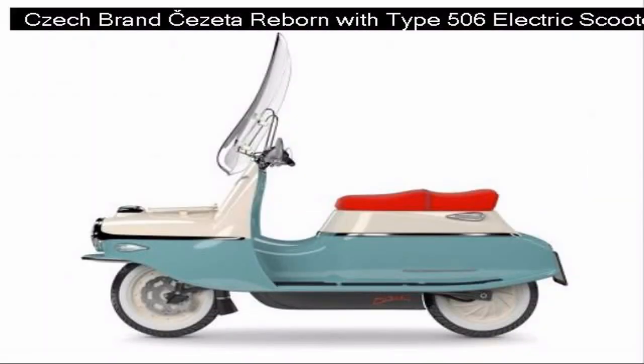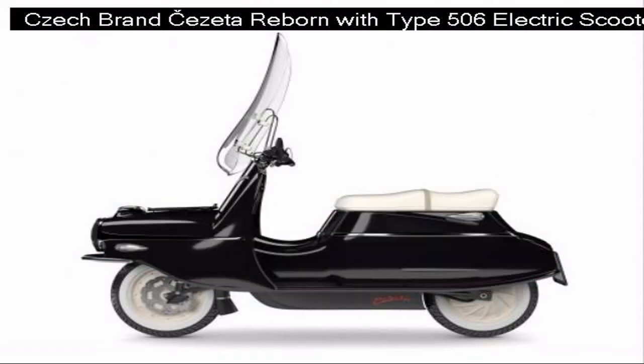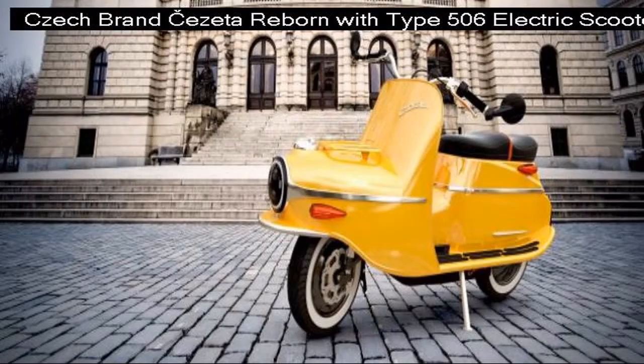Czech brand Čezeta is reborn with the Type 506 electric scooter. Scooter fans looking for an alternative to the classic Vespa pastel design have another option with the rebirth of this classic Czech brand, as a British expat is reviving the torpedo-shaped Čezeta.